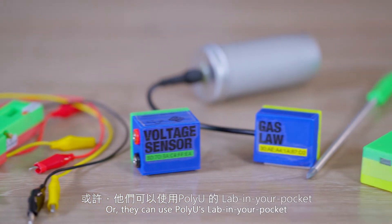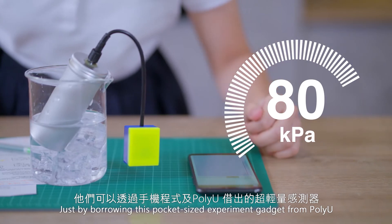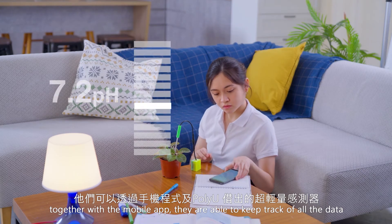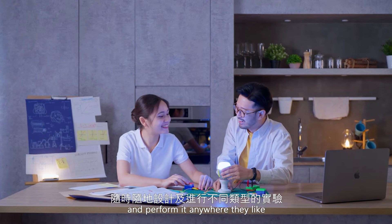Or, they can use PolyU's Lab in Your Pocket. Just by borrowing these pocket-sized experiment gadgets from PolyU, together with the mobile app, they are able to keep track of all the data. Now, they can design their own experiment and perform it anywhere they like.